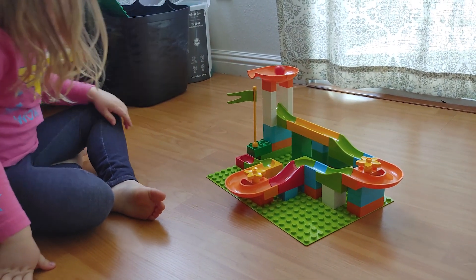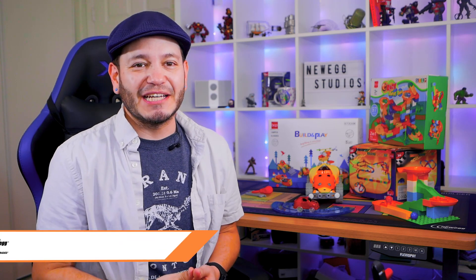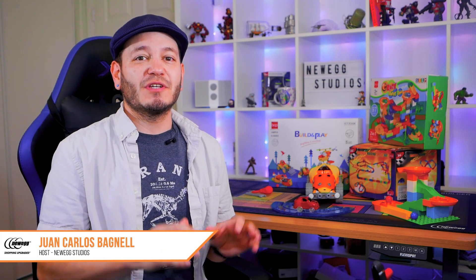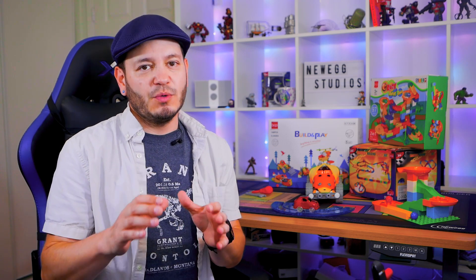We're always on the hunt for toys that can trick our daughter into learning a little. Hey Eggheads, Juan Carlos Bagnell here for Newegg Studios. Following up on our Tech for Homeschooling videos, we wanted to spend a little time on some STEM activity kits from Best Choice Products.